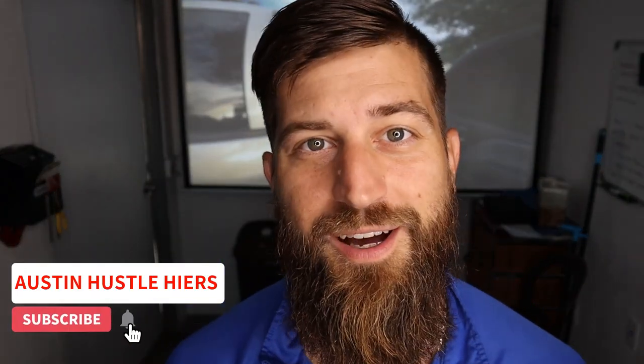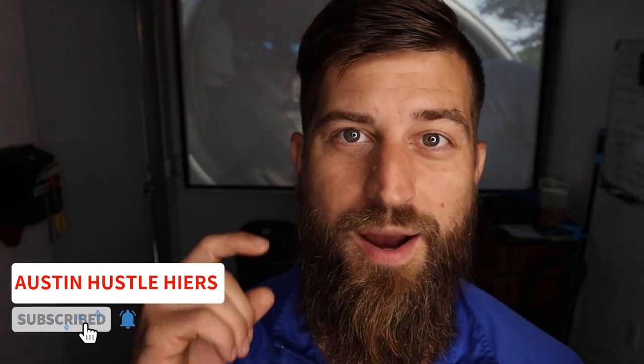What's up fellow earthlings and welcome back to the channel, Austin Hustler Hires, where everyone is welcome — even the haters. Speaking of haters, I want to give a quick shout-out to TechniGadgets.net — they gave me a new pair of hater blockers today. Let's check them out.